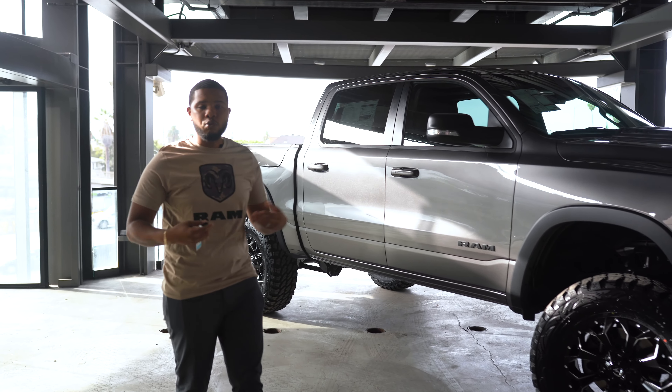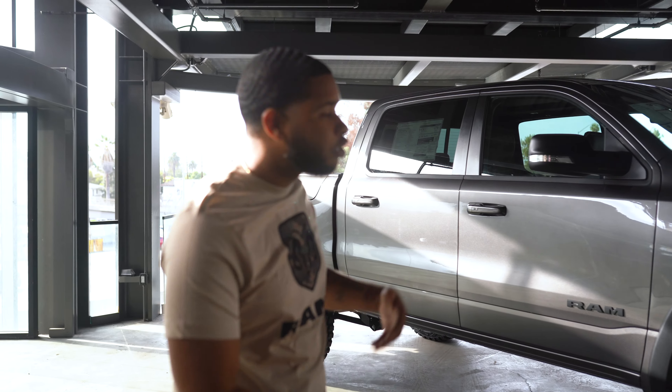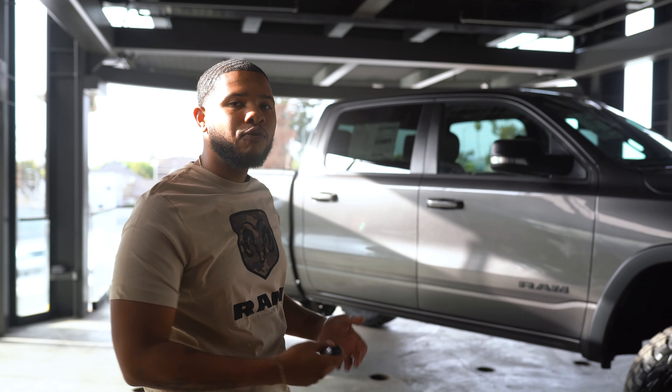Hey folks, my name is Dajon. What we have today is this beautiful 2021 Ram Rebel 1500.